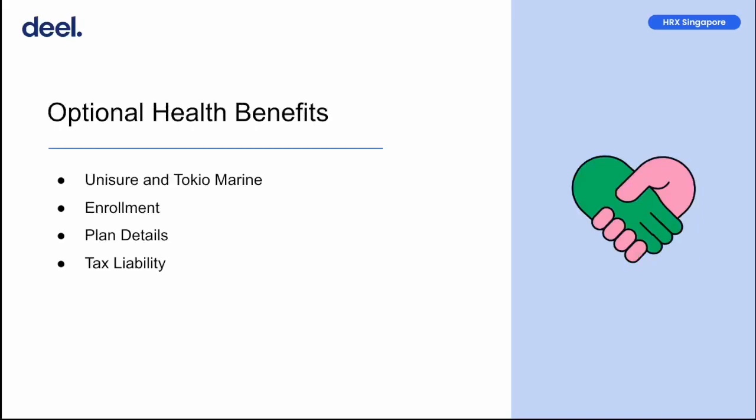Lastly, optional health benefits. In Singapore, Deal currently offers personal health benefits from two providers for clients to choose from, namely Unihealth and Tokio Marine. Both providers have plans that provide coverage for employees only, or employees and their dependents. Please discuss with the client if you want to be enrolled in an optional health benefit plan. Enrollment schedules differ for each provider. You will receive an enrollment notification where you are required to select your plan and enroll yourself and your dependents where applicable. It is important to complete this enrollment within 30 days from the commencement date of your coverage.